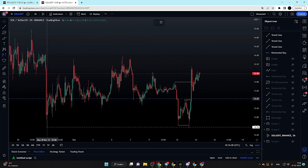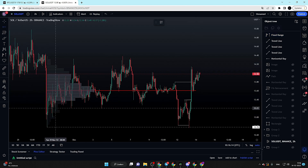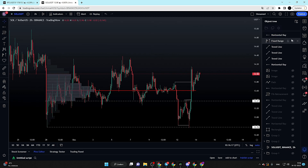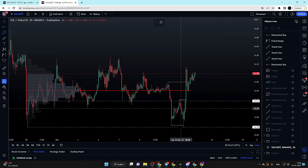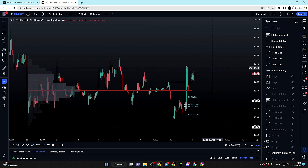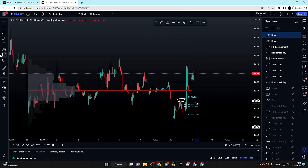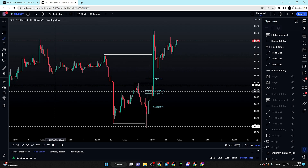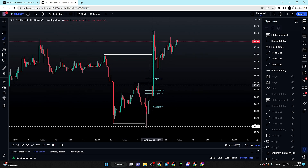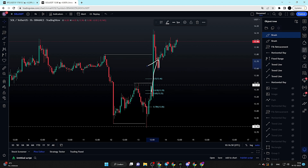If I switch on the fixed volume profile, we can see our value area low — that is definitely interesting and an area where we have to look for a potential long position. I also want to take the Fibonacci retracement tool from swing low to swing high. Below the 0.5 fib level — so in our discount — that is also where we got the market structure break, where we have our golden Fibonacci ratio, and where we still have some unfilled imbalances.